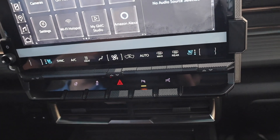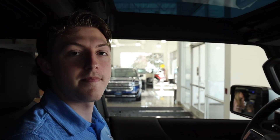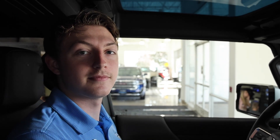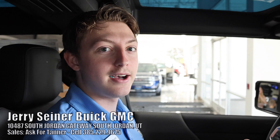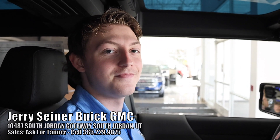Thank you Tanner for your help. If you're in the market to order a Hummer, GMC, Buick, or buy a used car, Tanner works here in South Jordan, Utah. Be sure to give him a look up — his cell phone number is 385-229-9675. Reach out to him if you have any questions.